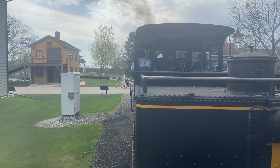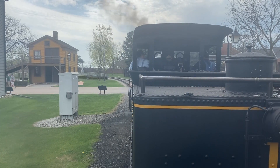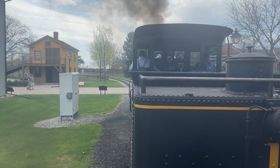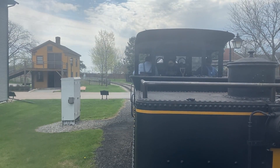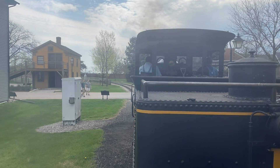Welcome back to Greenfield Village on our opening weekend of the season. Today we have our Thomas A. Edison, a full-fired steam locomotive pulling the train, and I'm Michael, your conductor.